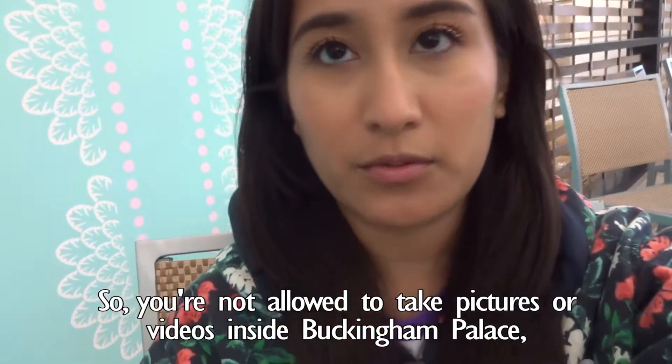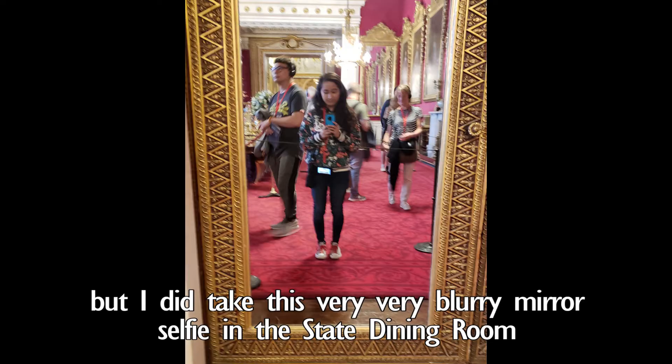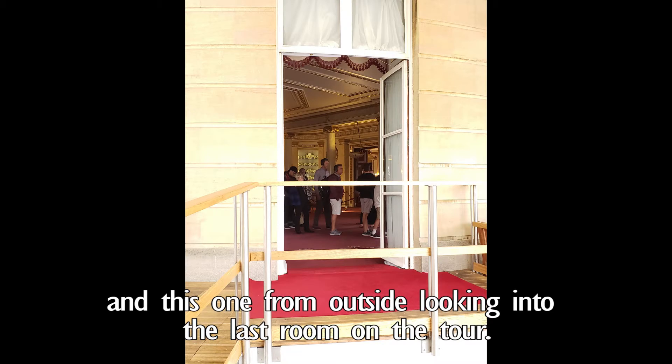You're not allowed to take pictures or videos inside Buckingham Palace. I did some of this very very funny mirror selfie in the state dining room and this one from outside looking into the last room on the tour.